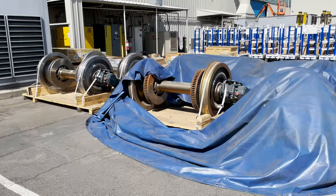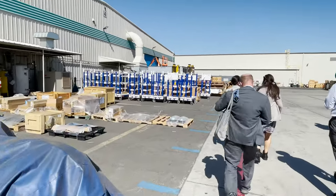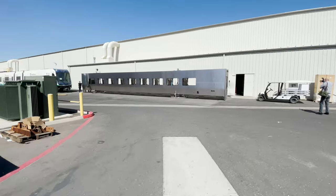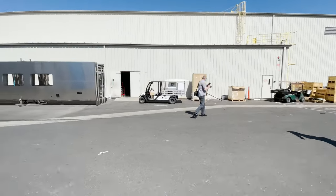Here are some wheels waiting to be used. Next to that building are passenger car sides that are ready to be used to build cars.